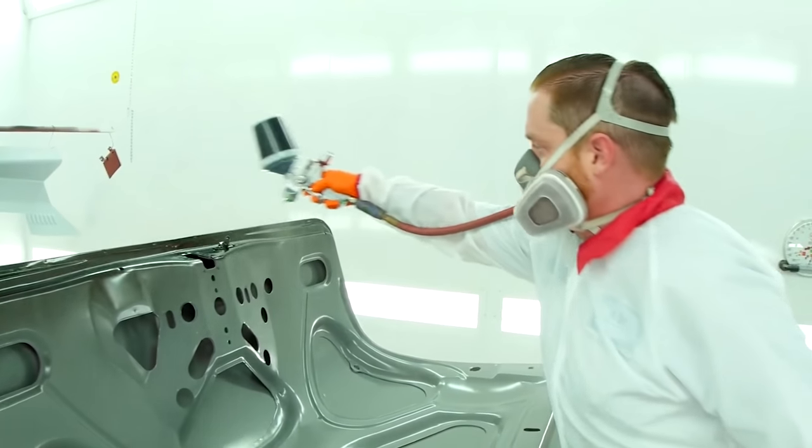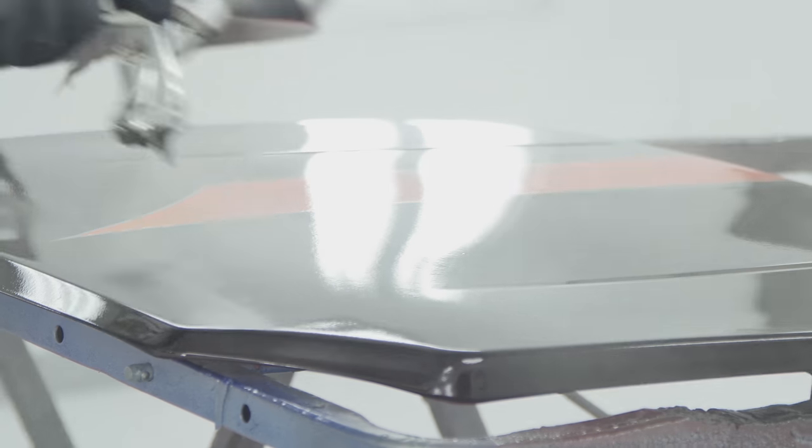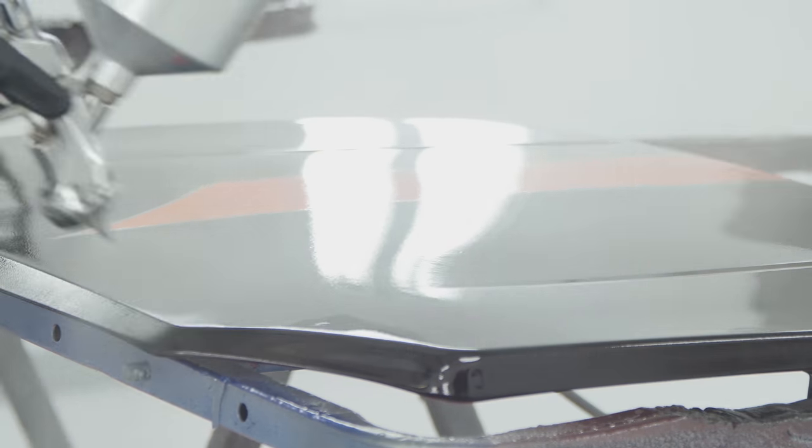Did you know that for every percent of moisture in your air, you lose the same percentage of hardness in your clear coat? A few other benefits of rotary screw over piston are lower energy use, which means lower monthly utility bills, and lower yearly maintenance expenses.